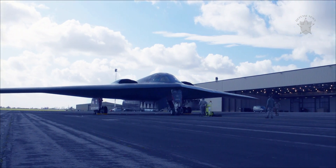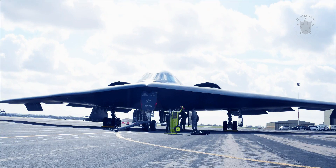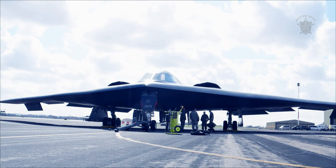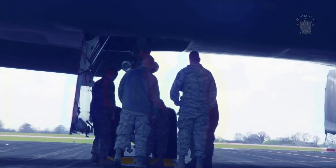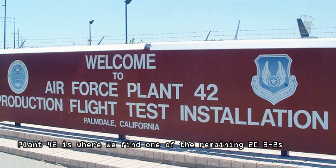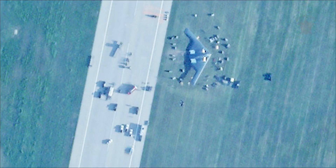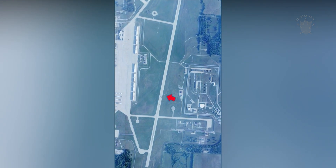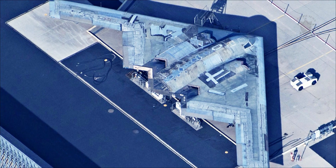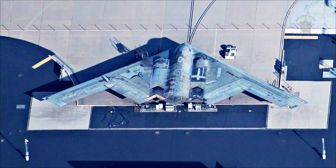That also happens at Plant 42. It's here where the aircraft get disassembled and rebuilt, oftentimes better than they were before with new upgrades to show for its downtime. With that all being said, Plant 42 is where we find one of the remaining 20 B-2s. One of these bombers was recently damaged during a landing incident, although it is very unlikely to be the airframe we see at the facility in Palmdale. This aircraft was spotted by a private pilot transiting the area.